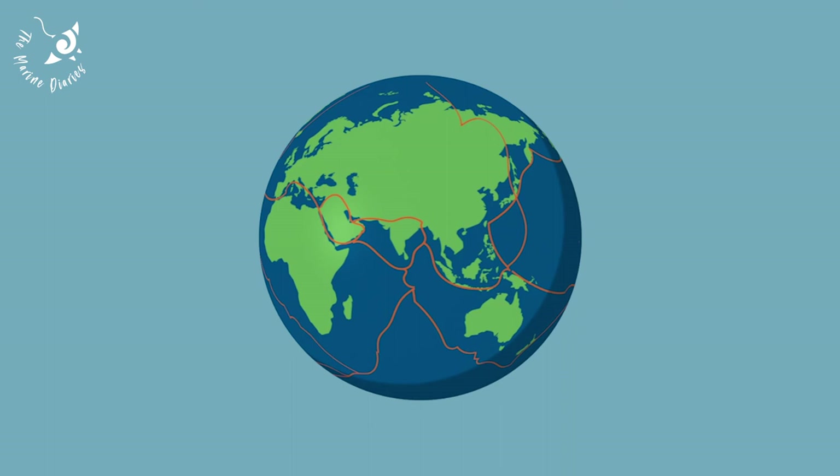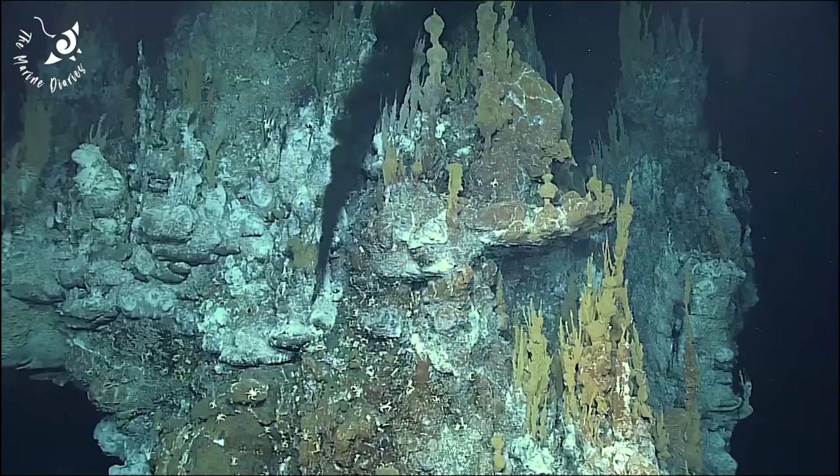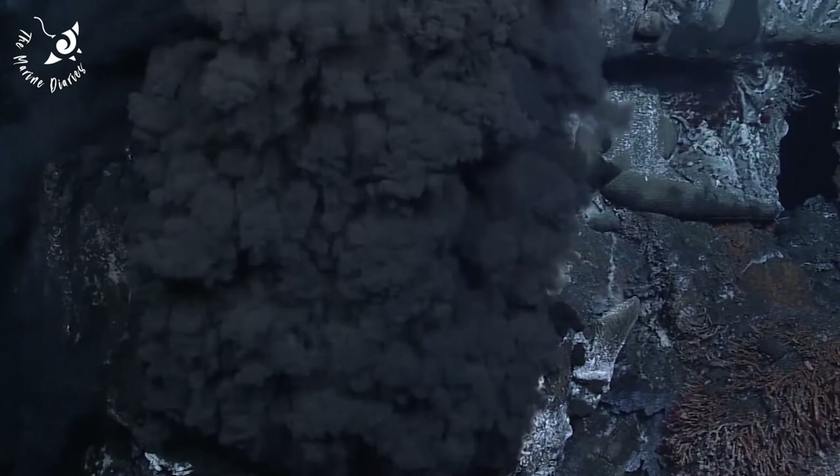Hydrothermal vents occur in regions where Earth's tectonic plates are moving apart, with active vents covering an area of only 50 kilometers squared. Vents form towering chimneys reaching heights of up to 12 meters, and are known as either white or black smokers, depending on the minerals in their plumes.